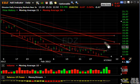EDZ popped right to resistance and backed off today. The volume was about half of yesterday's — that's a good thing. Let's just see what occurs with that one going forward.